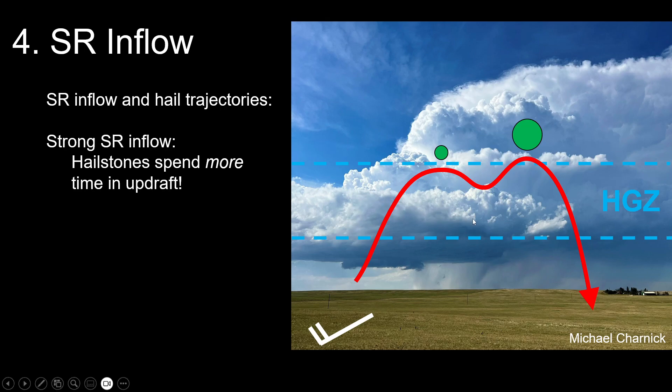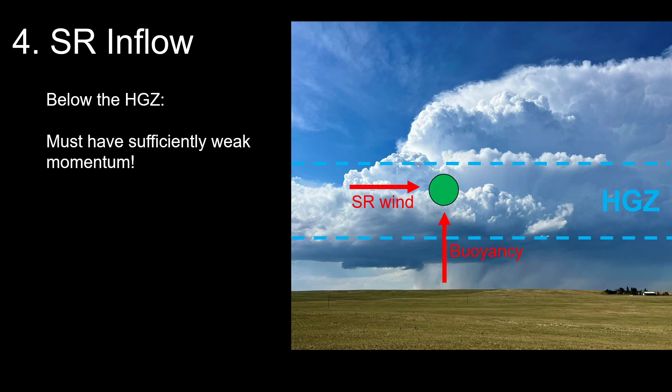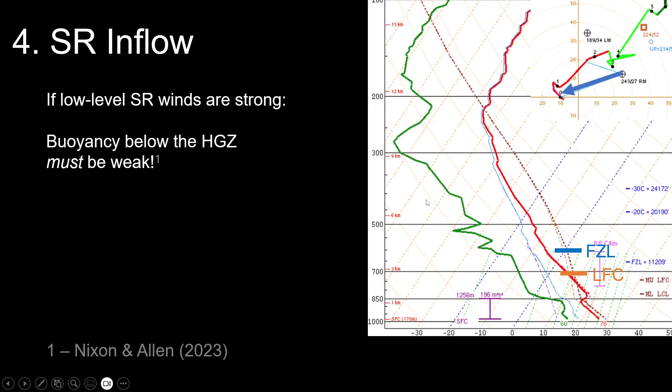If we contrast that with only 20 knots of storm-relative inflow, our stone can spend more time within the hail growth zone and updraft — it doesn't have anywhere to be too quickly, and can actually grow. This is a problem of both momentums added to hailstones in the hail growth zone: too strong vertical momentum means not spending enough time vertically within the HGZ; too strong horizontal momentum means not spending enough time within the updraft before falling out. We need both momentums to be moderate. In a large sample of data, when low-level storm-relative winds are strong, it becomes even more necessary to limit vertical momentum from low-level buoyancy.